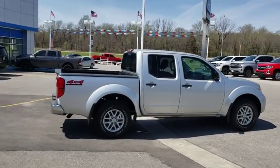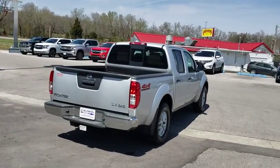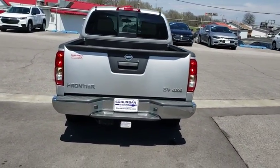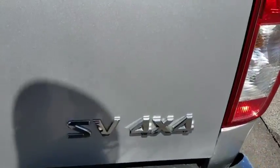The Frontier's interior comforts include cab versatility, under-seat storage, and seating for five. This vehicle has less than 45,000 miles. Here are some of this vehicle's great options.